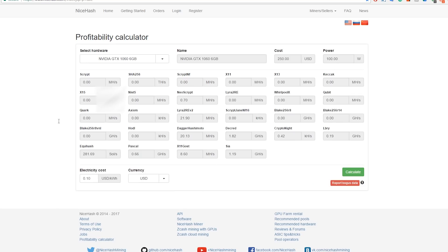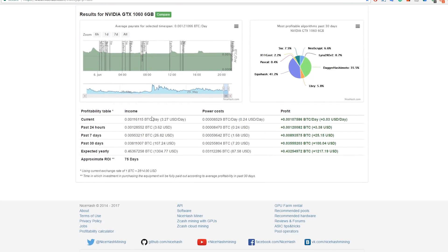Let me show you how much different cards will actually make. With a GTX 1060 3GB, at 10 cents per kilowatt hour, you'll make about $3.60 per day with a power cost of around $0.24 — giving a profit of $3.38 per day. Over a month that's about $100 profit, meaning you can pay off a 1060 in roughly 75 days if you run it straight.